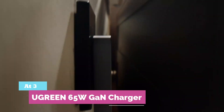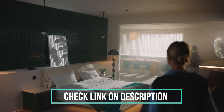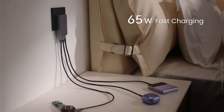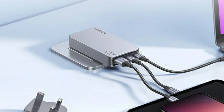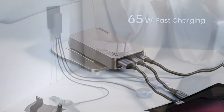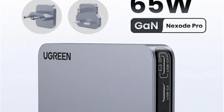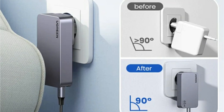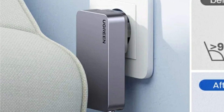At number 3: Ugreen 65W GaN Charger. Upgrade your charging game with this ultra-thin 65W GaN charger — just 15mm thick and 20% smaller than traditional models. With three ports — two USB-C plus one USB-A — it fast charges your laptop, tablet, and phone simultaneously. Power up a MacBook Pro from 0% to 100% in just 1.5 hours. GaN tech ensures less heat, higher efficiency, and total safety. Foldable plug, global compatibility, and smart power distribution make it the perfect travel-ready charger.